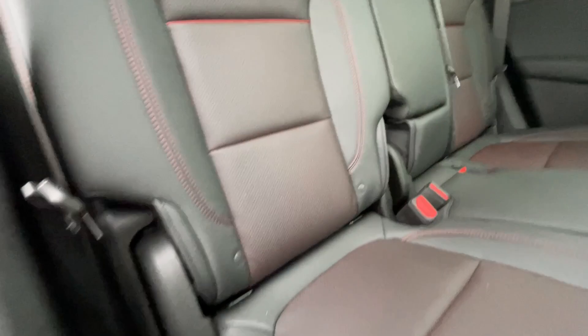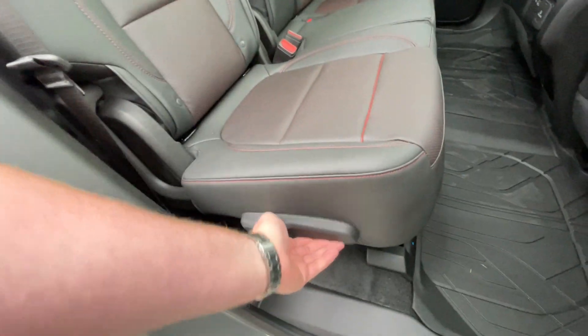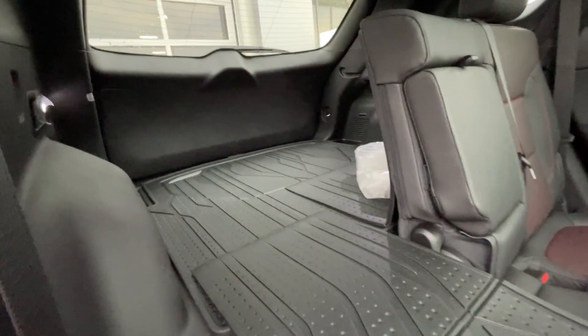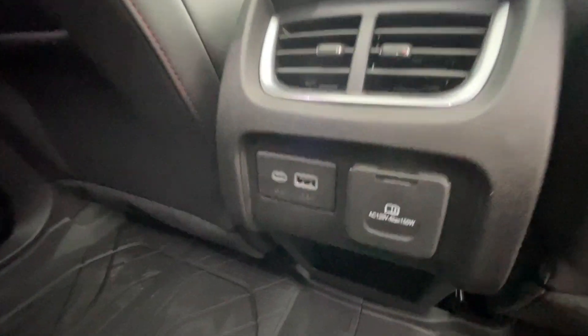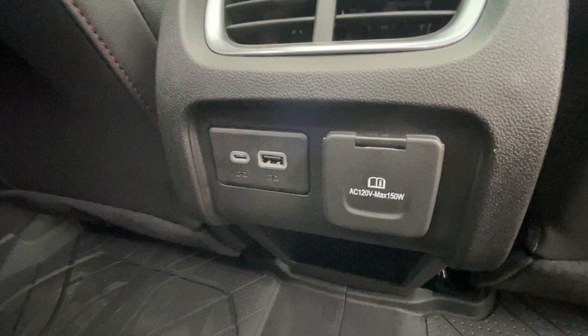Heading back inside the Blazer, the backseats are car seat-ready and easily collapsible in a 60-40 split, allowing plenty of access to your trunk. Cup holders come down here in the middle, Bose audio continues throughout the back of the vehicle, and here in the center console we have two USB charging ports and a power outlet.